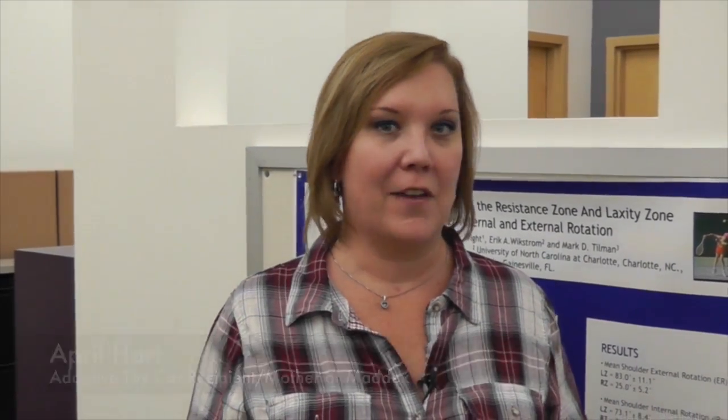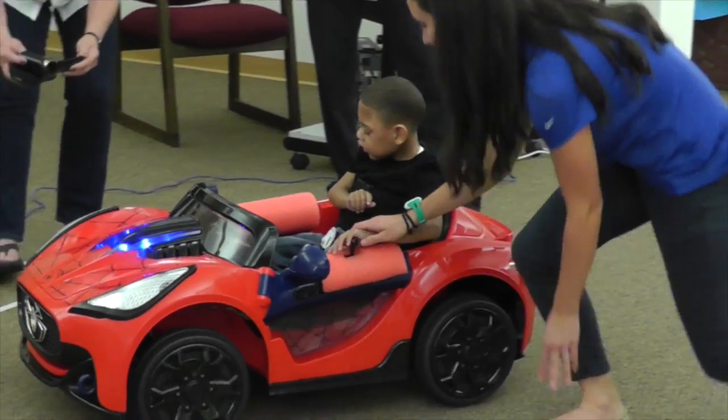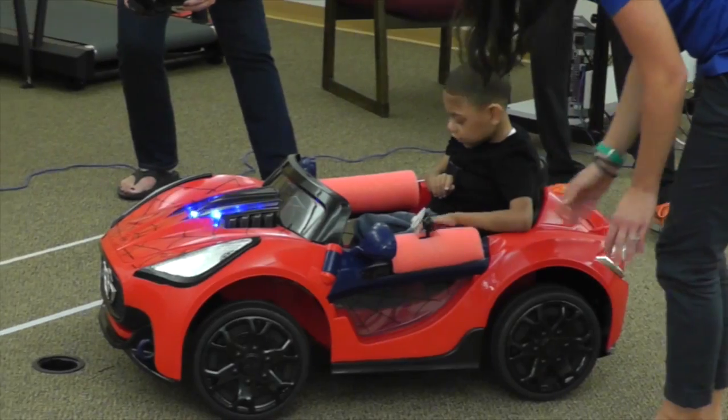If his parents would get him in this car where he's able to maneuver his own environment, I think it will do wonders for him to be able to actually get out and explore and not be dependent on one of us. He is very interested in his surroundings — even though he has low vision, he really likes to be outside and likes to hear kids playing.